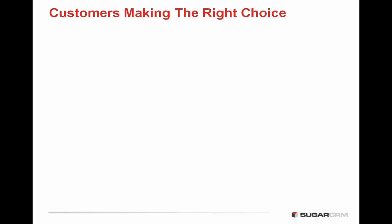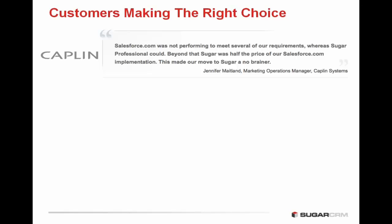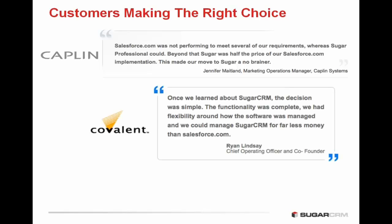I'd like to start off the webinar with some testimonials from Sugar CRM customers outlining their switch from Salesforce.com. Kaplan said that Salesforce.com was not performing to meet several of their requirements, whereas Sugar Professional could. Beyond that, Sugar was half the price of Salesforce.com implementation, and that made their move to Sugar a no-brainer. Ryan Lindsey from Covalence said that we learned about Sugar CRM and the decision was simple — the functionality was complete, we had flexibility around how the software was managed, and we could manage Sugar CRM for far less money than Salesforce.com.